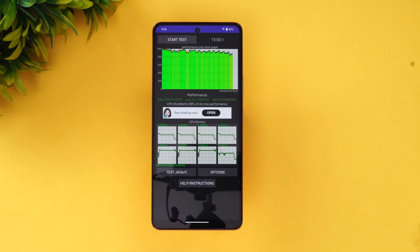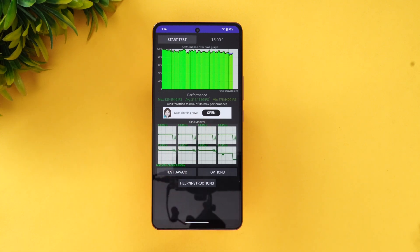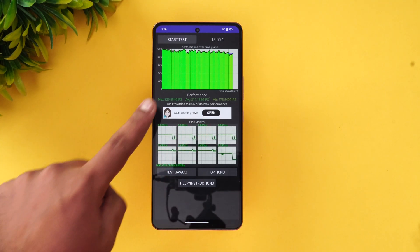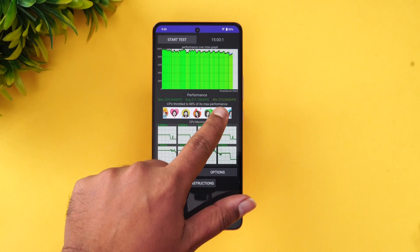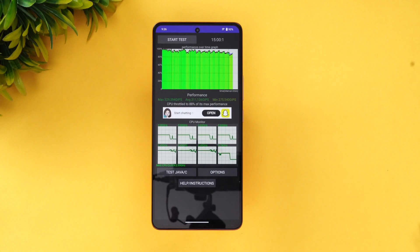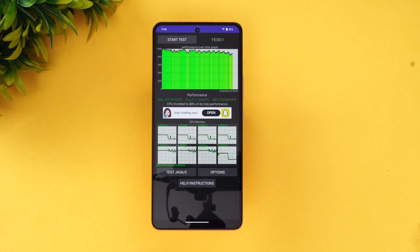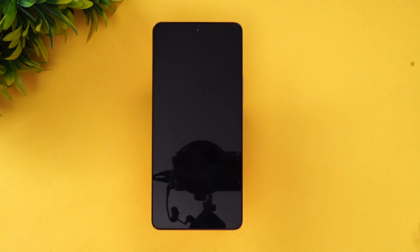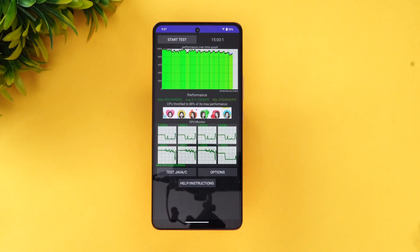We're done with the CPU throttling test. The CPU throttled to 88% of its max performance, which is quite good. The max value was 329, the average value is 311, and the minimum is 275. Throttling is around 88%, so you can see it's very stable in terms of CPU performance. The Snapdragon 8 Plus Gen 1 did a quite good job here. The battery drain went from 99% down to 93%, so around a 6% drop over the 15-minute throttling test.